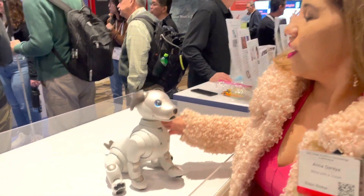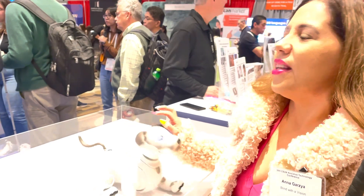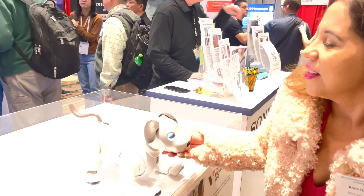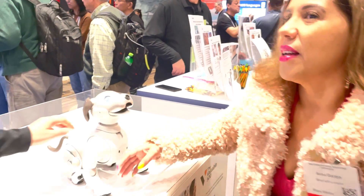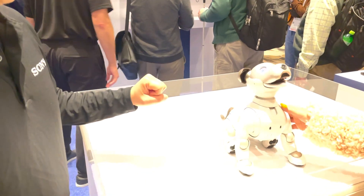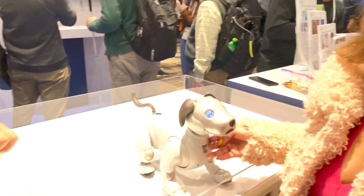So this is an emotional companion dog. Yes, it's perfect for all adults and anyone that needs a companion dog and they don't have the time, anyone who doesn't have time to clean up, and also anyone who has allergies. That's perfect for allergies.